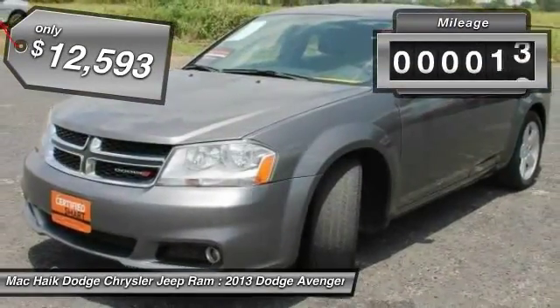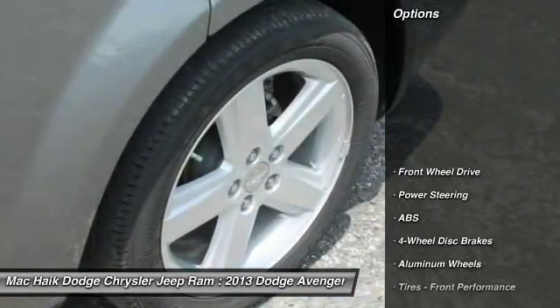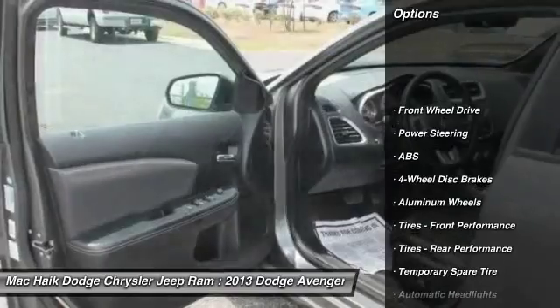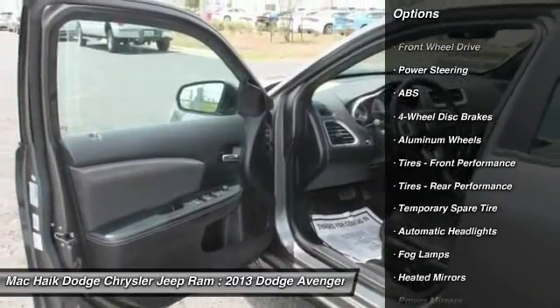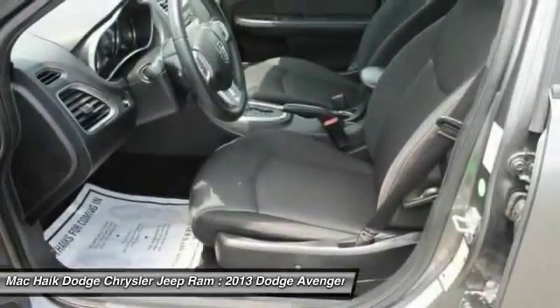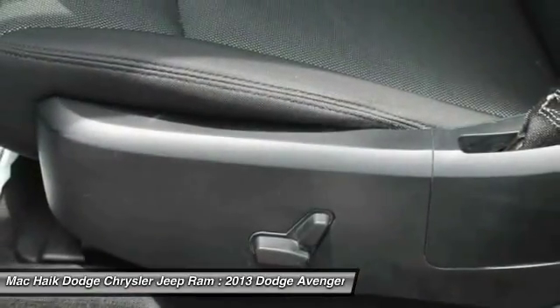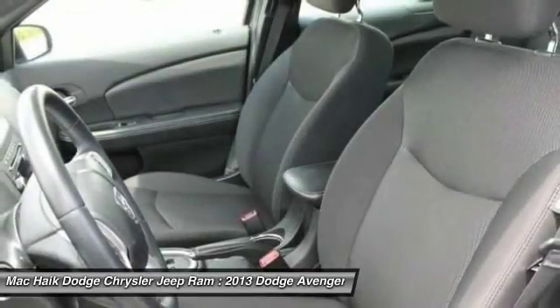This vehicle has less than 55,000 miles. Here are some of this vehicle's great options: stability control, traction control, keyless entry, steering wheel audio controls, anti-lock braking system, leather wrapped steering wheel, power steering, adjustable steering wheel, driver airbag, four-wheel disc brakes.